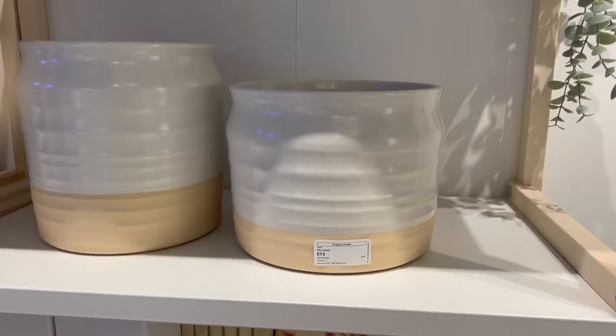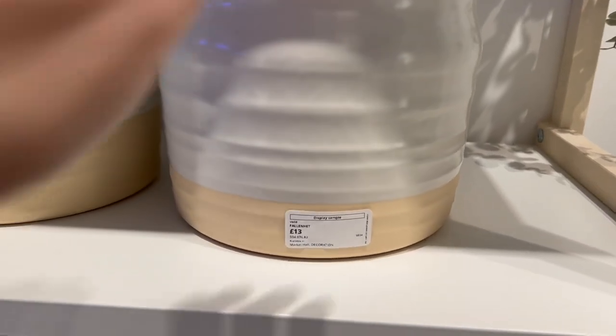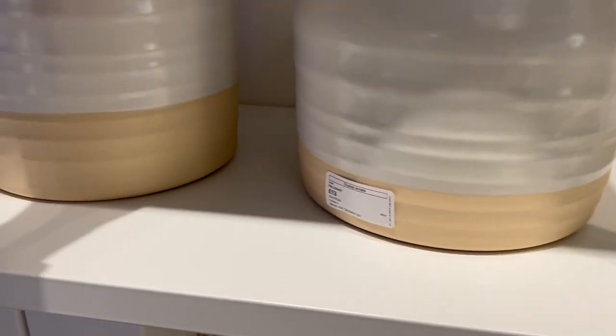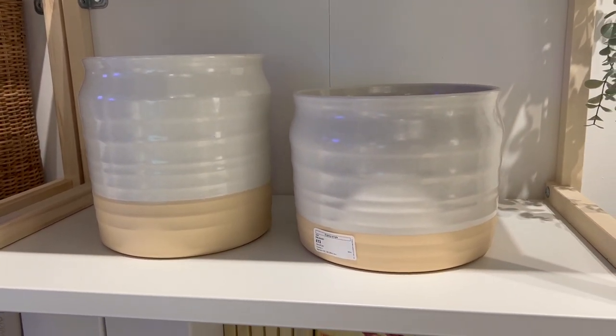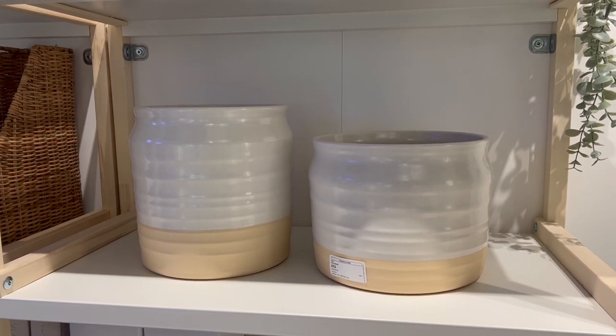These two vases were simply stunning — they look really nice together but would of course look lovely on their own. This one was £13 and I'll try to link the taller one in the description below. I thought these looked like they could come from more expensive homeware shops like Neptune, and they'd look really lovely on their own or with a plant in them.